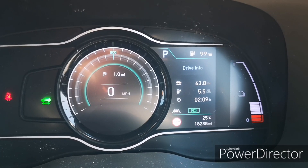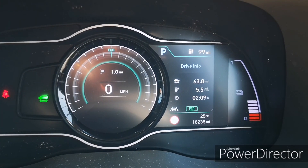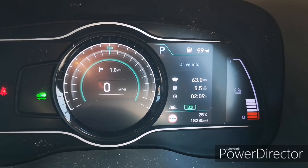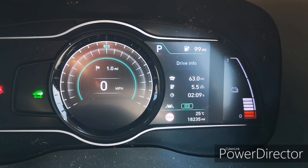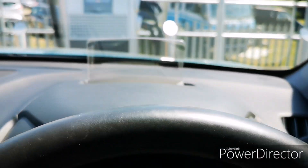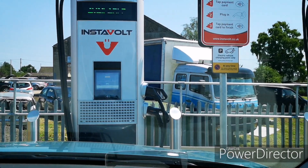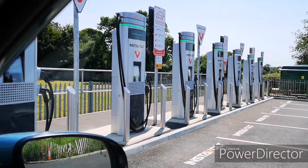Hi everyone, welcome back to another video. Today I've just traveled 63 miles to get to somewhere that's only probably about 35-40 miles away, and the reason for that is I'm running down the battery on this Kona Electric so that I can try out one of these Instavolt chargers — 125 kilowatts — and there are eight of them.